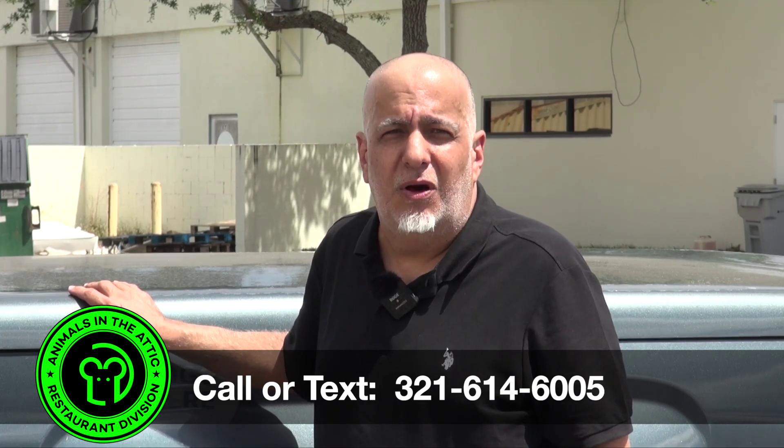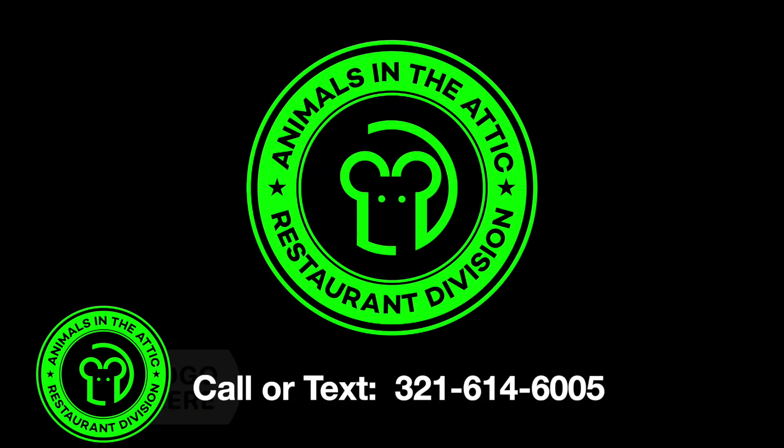The last thing you want at your restaurant is some truck pulling up with bouncy ears on the roof and logos all over it. It's important you find yourself a professional who understands the importance of discretion. If you have or think you have a rodent problem in your restaurant, give us a call here at Animals in the Attic Restaurant Division. We will discreetly help you as quickly and professionally as we can. Thank you so much for watching.